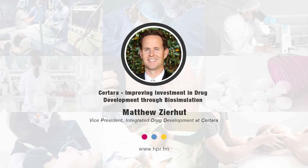Before that, I had some stints at some other pharma companies — Pfizer, J&J. And now I've been at Sertara. Things are going well.